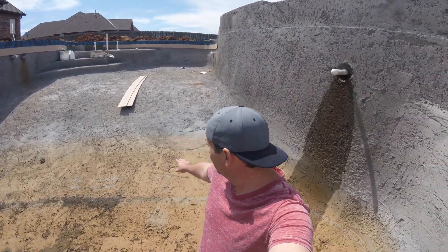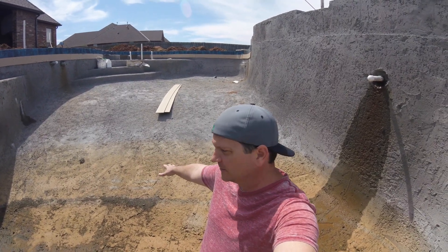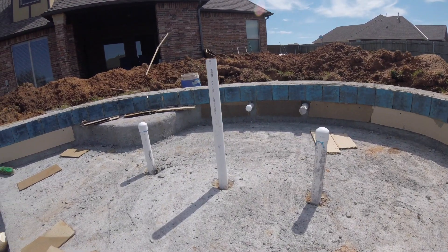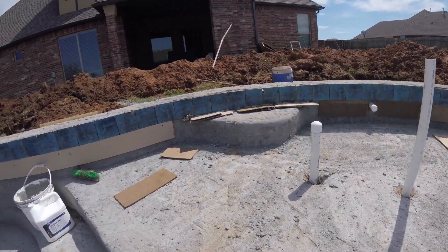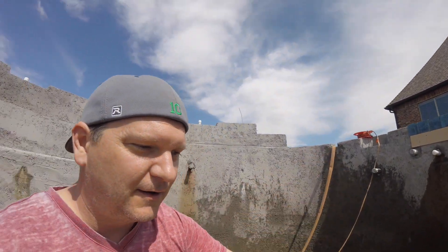If you look behind me, you can see where this kind of looks like a dirt line — that was water yesterday, all the way up to there. Because of the water, they were only able to do just a certain portion of the tile. As you can see, they started over here, then had to stop right about there because of the water. They tried pumping and just wasn't able to keep up.